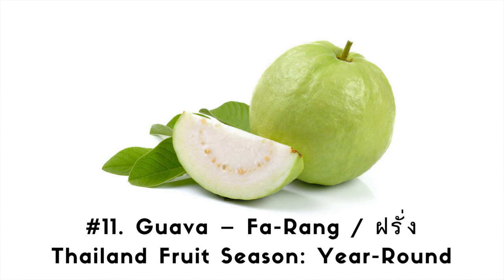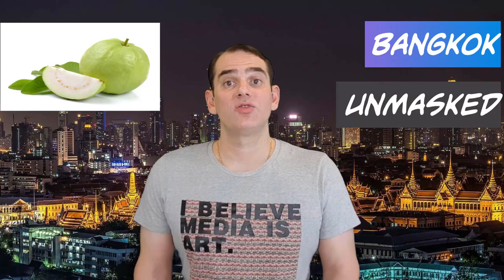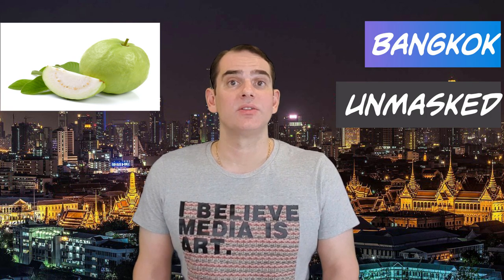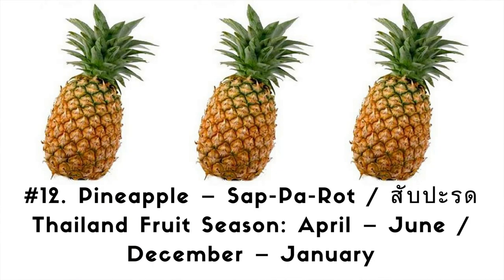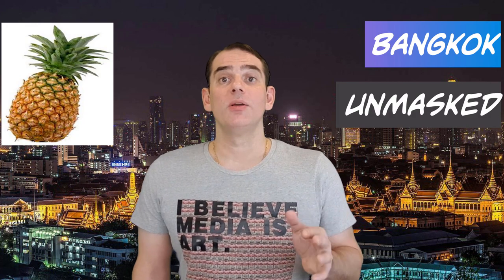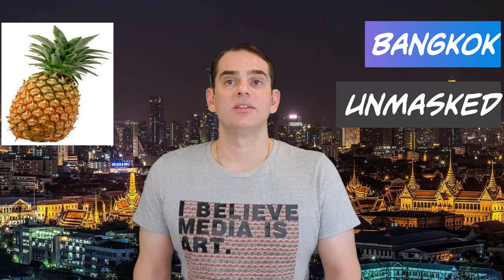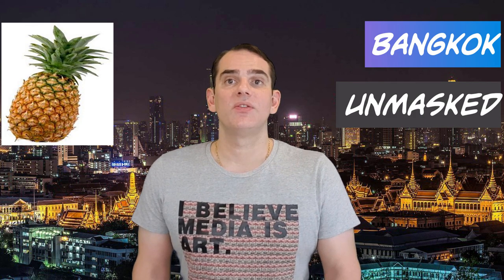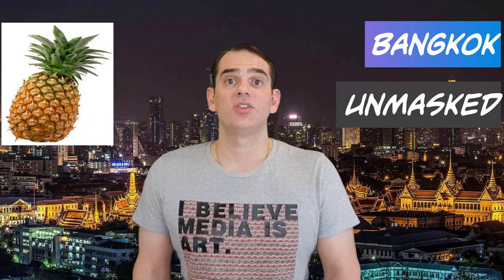Number 11. Guava. Thai language: Farang. Thai fruit season: year-round. Guava has a mild taste — something like a combination of a pear and a strawberry. The pulp may be sweet or sour, depending on the ripeness. Guava is super refreshing and best eaten when crisp on the outside and medium soft on the inside. It's stacked with vitamin C, so a great option if you're feeling under the weather. Number 12. Pineapple. Thai language: Sapalot. Thai fruit season: April through June, and December through January. When fully ripe, Thai pineapple is extremely sweet and succulent with a soft fragrant pulp. Many Thai will add a sprinkle of salt to temper the fruit's bite, a technique also used to prolong its shelf life. To cut, first twist off the leafy crown, then cut off the skin at the bottom, place on a chopping board, and slice off the skin, ensuring you cut deep enough to take out the eyes too.